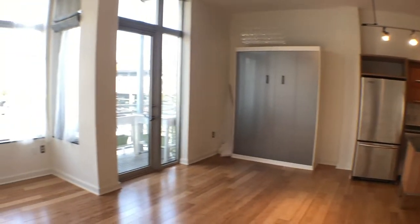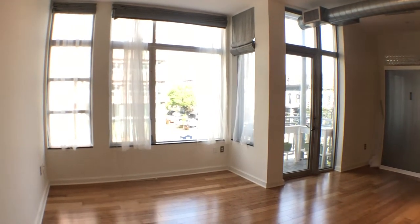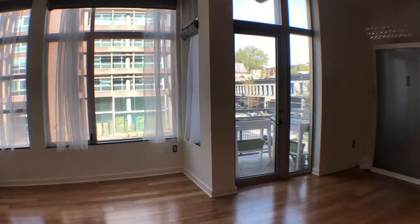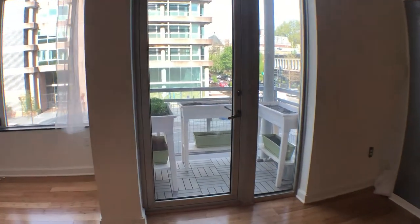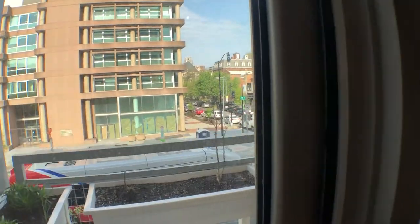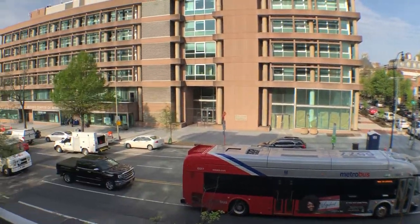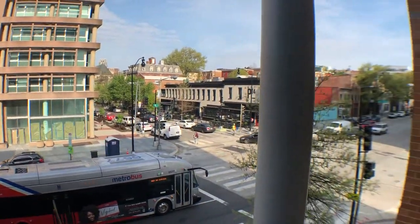I'm going to continue walking around here to show you the scope of the windows — they are massive. As you can tell, there is a balcony as well. Take you outside here for a couple seconds. Perfect for the summertime — beautiful day here in DC.